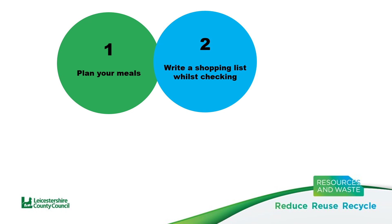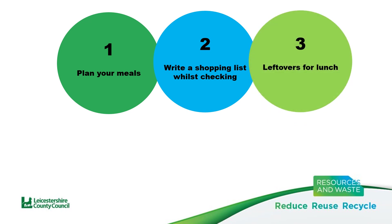If you cook too much of something or one of your kids decides to go to a friend's for dinner, for example, you could either have the portion for lunch the next day or freeze it to eat at another time.